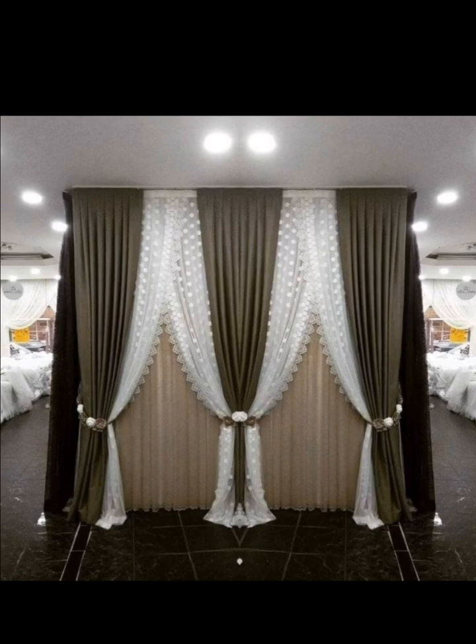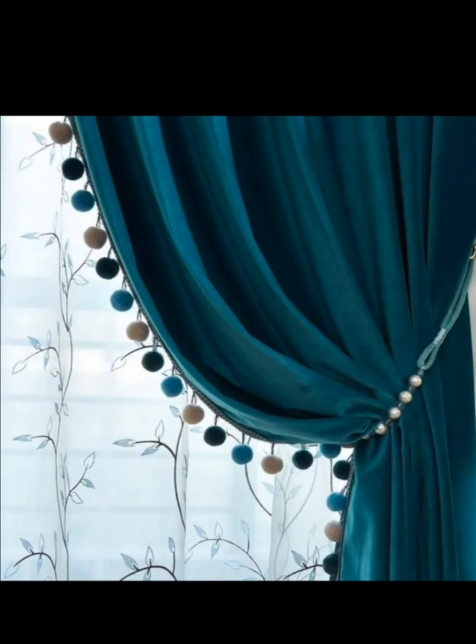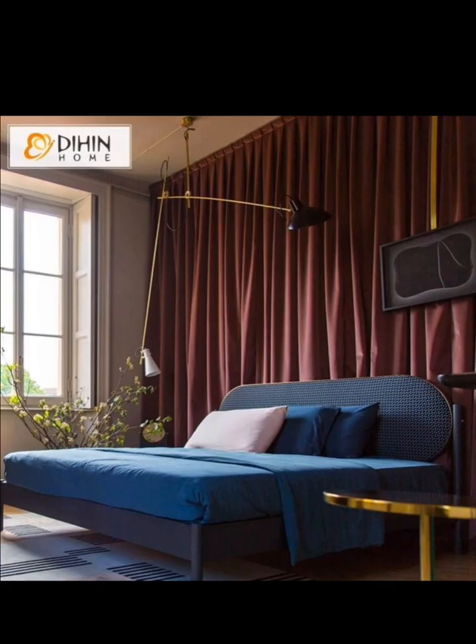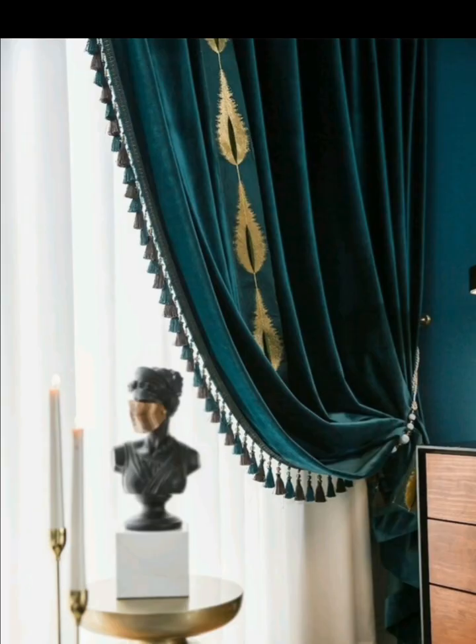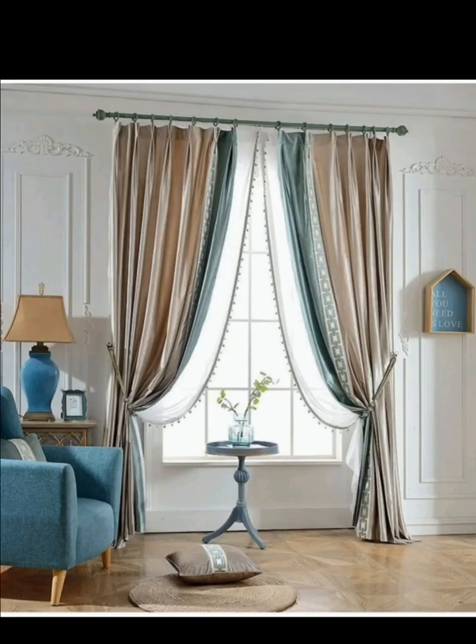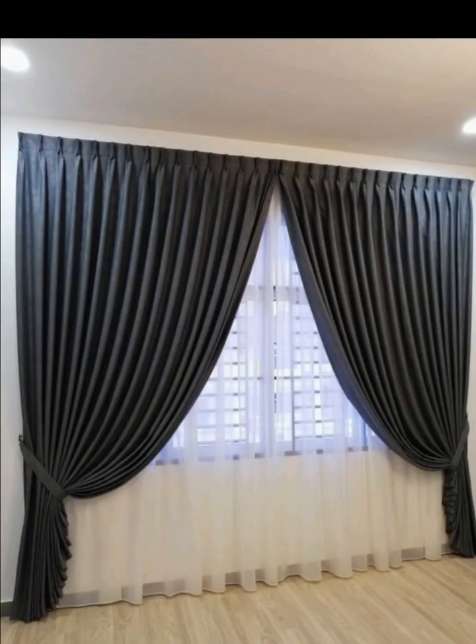Modern curtain velvet ideas offer endless possibilities to enhance your home décor with a touch of luxury and sophistication. By carefully selecting colors, styles, textures, patterns, and lengths, you can create a space that's both visually stunning and inviting. Whether you prefer a classic or modern contemporary style, velvet curtains can elevate the ambience of any room.